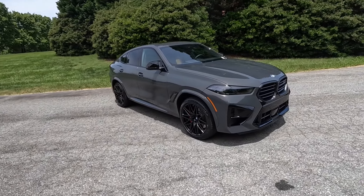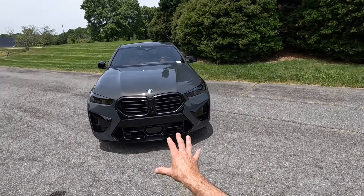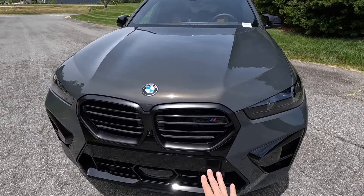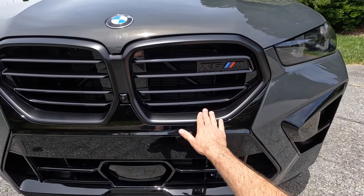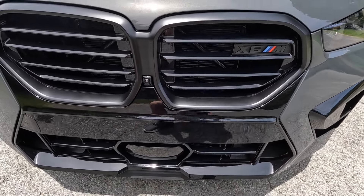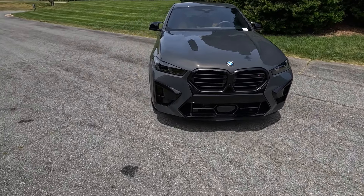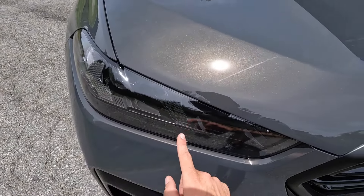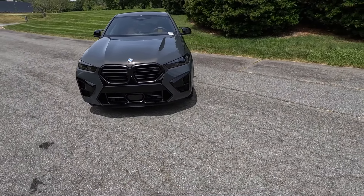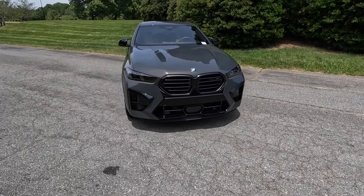Up to a top speed of 177 miles an hour. Working our way to the exterior styling, you'll notice a lot of gloss black up front paired nicely with this Dravit Gray. There's a proportional design for the kidney grille with horizontal slats and plenty of cutouts for cooling, a forward camera, sensor for adaptive cruise, parking sensors, dark housing for the LED headlights, DRLs and turn signals, subtle lines coming down the hood, and large inlets in the lower section for airflow.